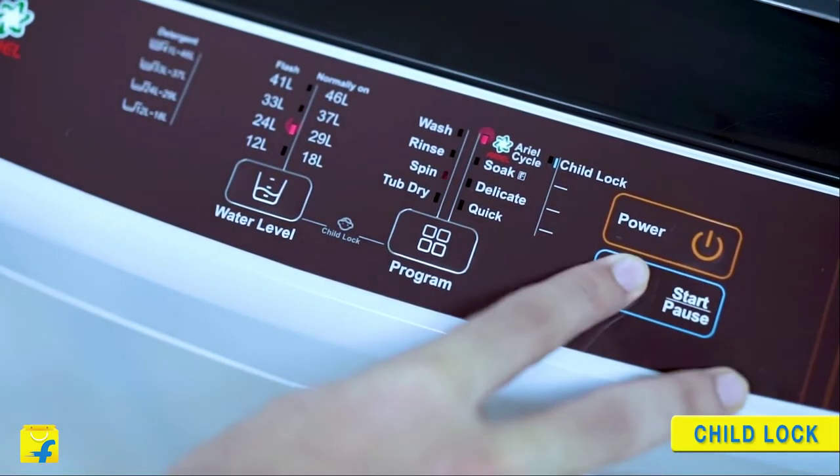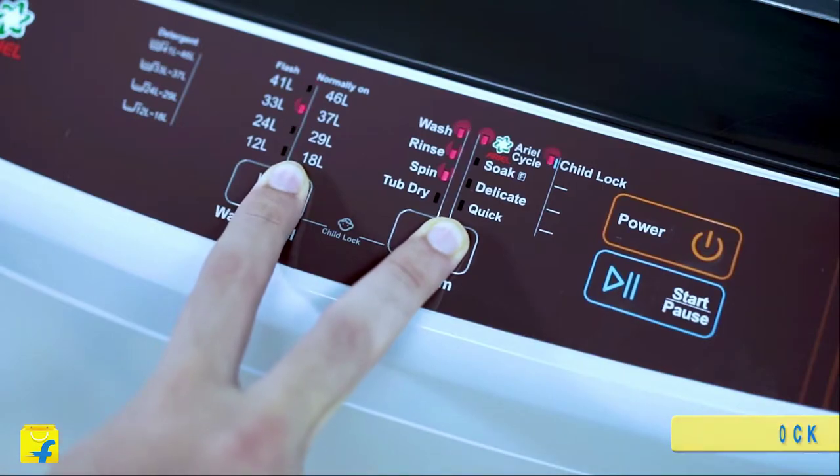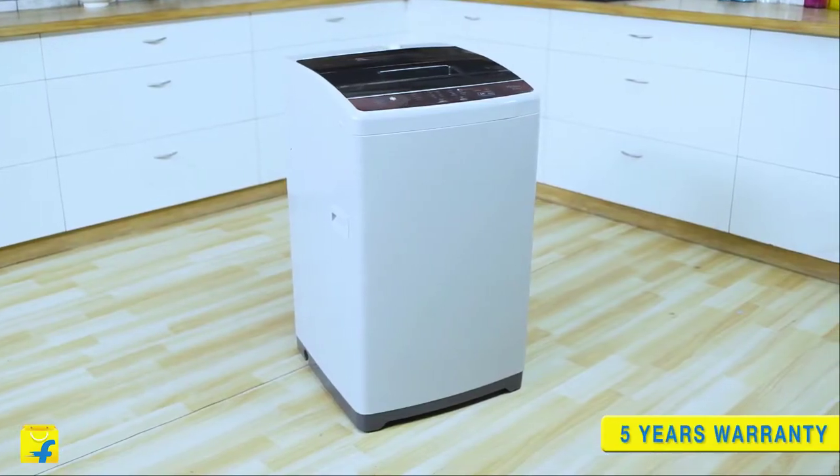The new Hiya washing machine has 8 wash programs from which you can select the program that suits your preference. It is also equipped with an aerial cycle which ensures better cleaning for your clothes.